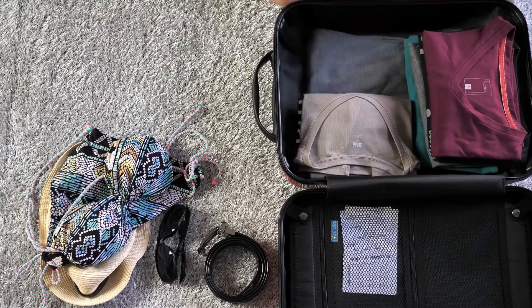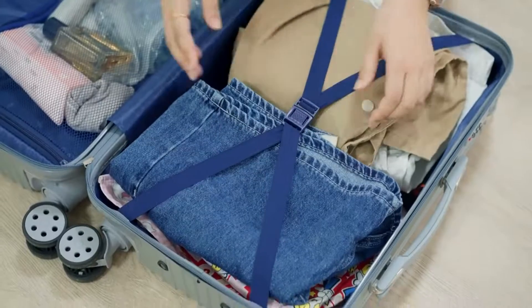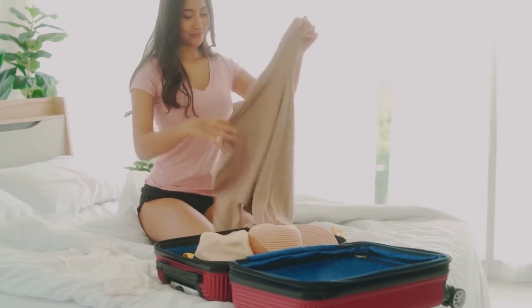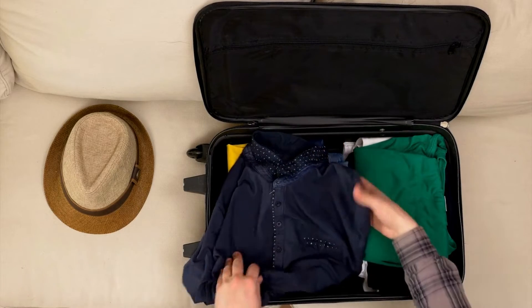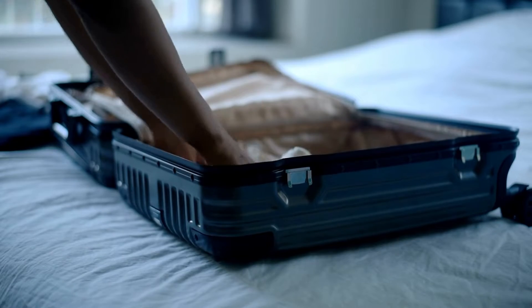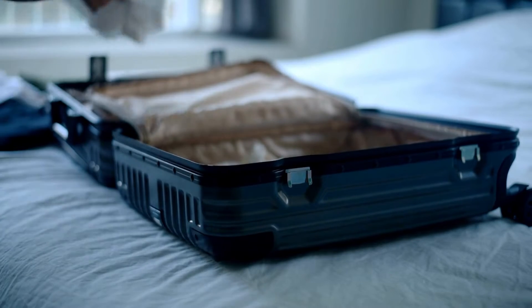For many of us, it has been a while since we've been able to pack up for a vacation or travel for work. Traveling can be a great experience, but packing and unpacking always makes it a little stressful. Packing cubes are the best way to keep your luggage organized while traveling.